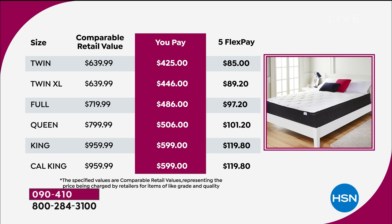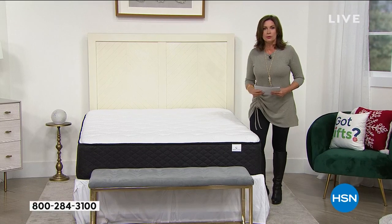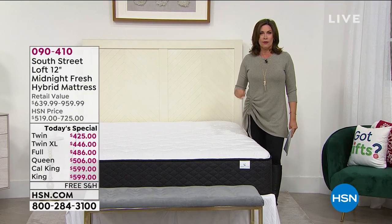Here at HSN we have something very special called an HSN credit card. Once you're accepted, you can do VIP financing — finance this for 12 months. A year from now you'll be making your last payment. For a twin, your payment would be $35.41 a month. If you bump all the way up to a King or California King, it's $49.99 a month. You pay that every single month with no interest whatsoever. A great time to invest in something that truly impacts every single second of your day.